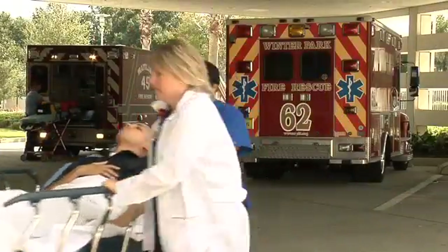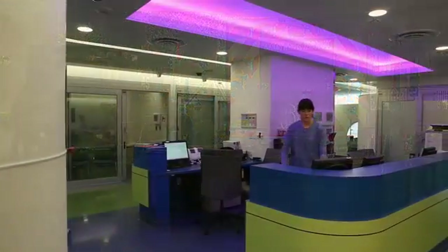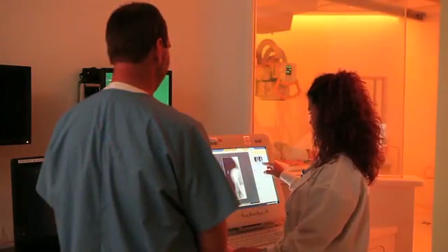They enter our ER and they are going to see clean and light and color, and they're going to see a variety of scenarios and choice, and they're going to walk into a room that instantly says this room was designed for you.